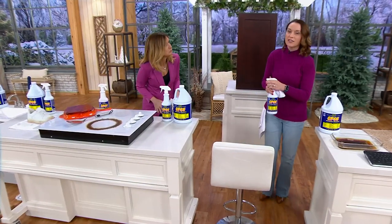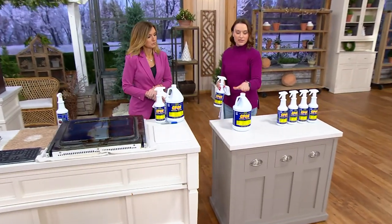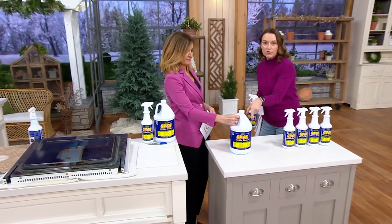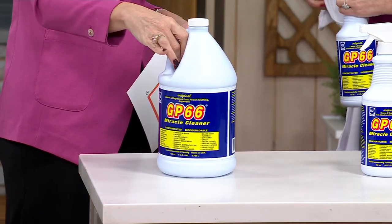That's the great thing — you're getting the gallon and one spray bottle, which is the equivalent of four bottles at full strength. But if you flip it around, you'll see there are dilution instructions. There are different ways to use this, so you don't have to use it at full power if you want it as your everyday cleaner.